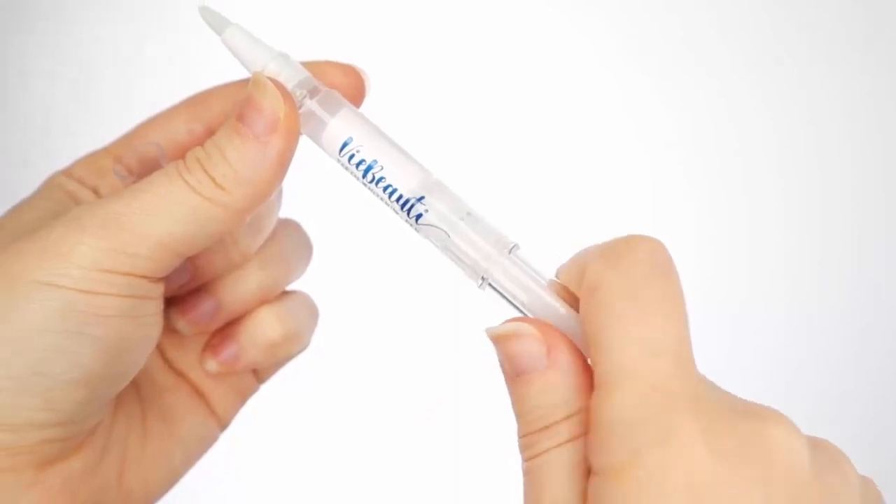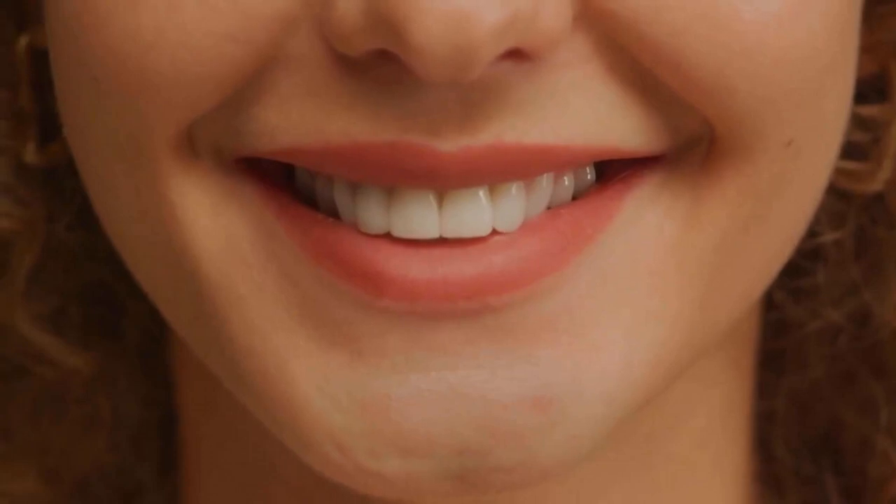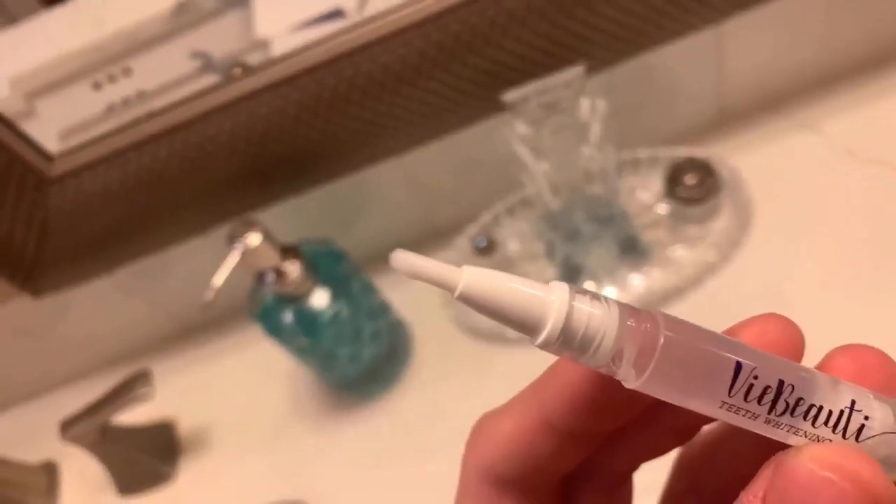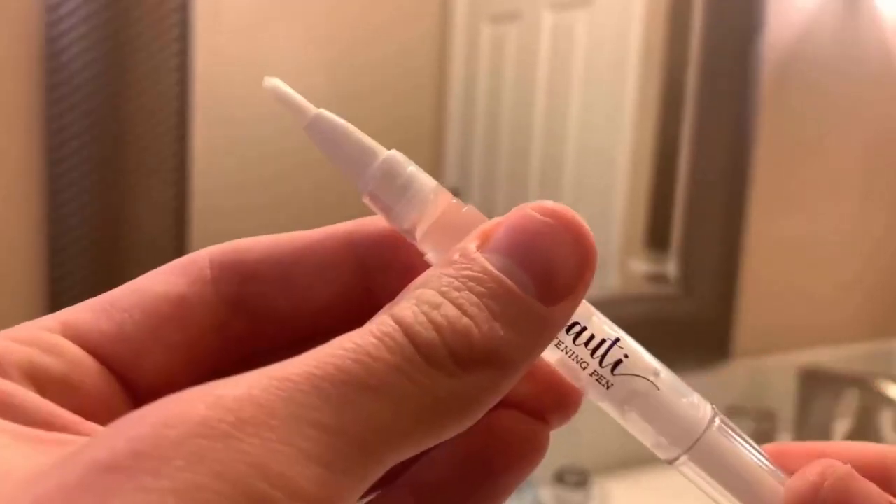It is the perfect at-home solution for premium quality whitening without any sensitivity or harsh chemical whitening treatments. The compact design, measured at five inches, makes it easy to whiten your teeth on the go, at any time and any place.